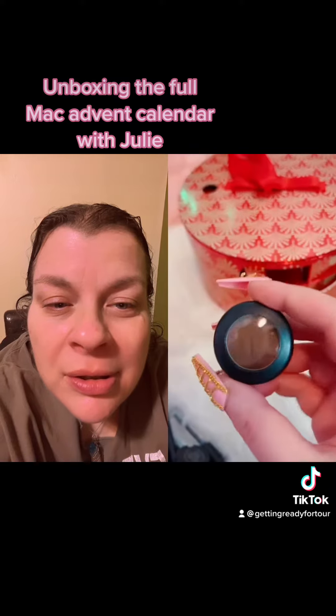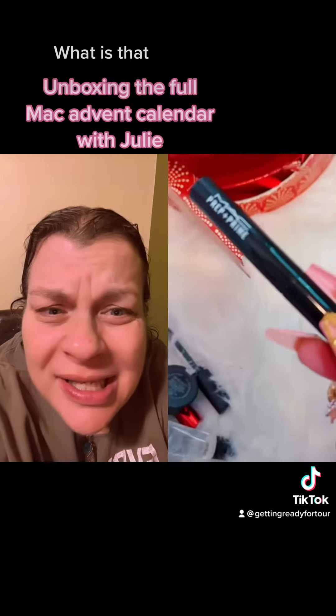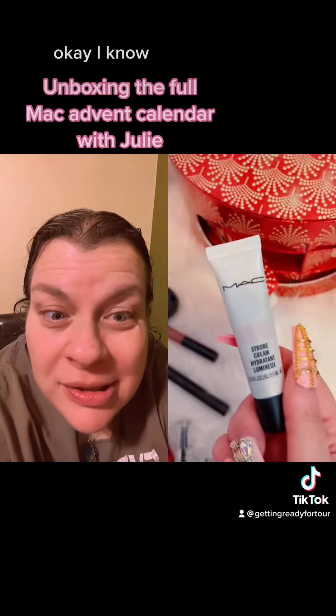More eyeshadow, and I'm not complaining. Love it. That's pretty. A mini prep and prime. Lip primer. A lip gloss in the shade Spite. Okay. A mini strobe cream.